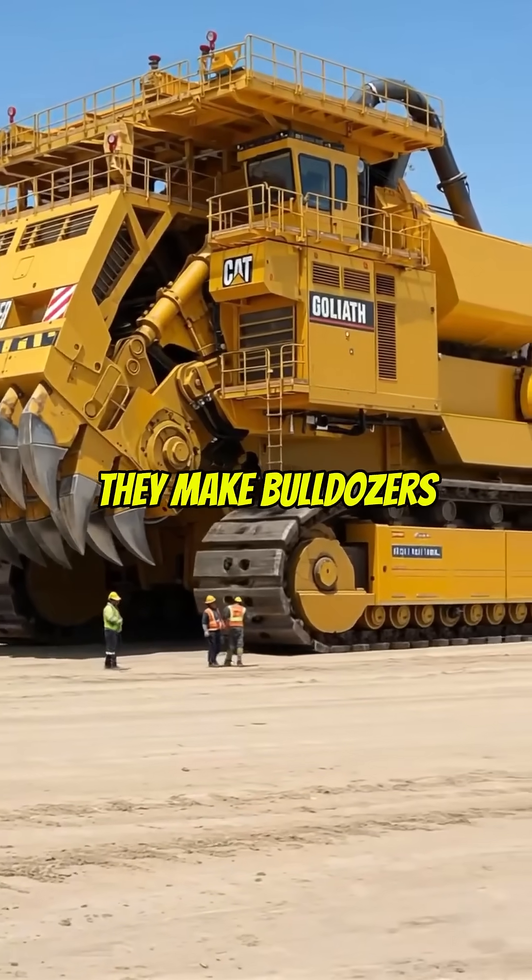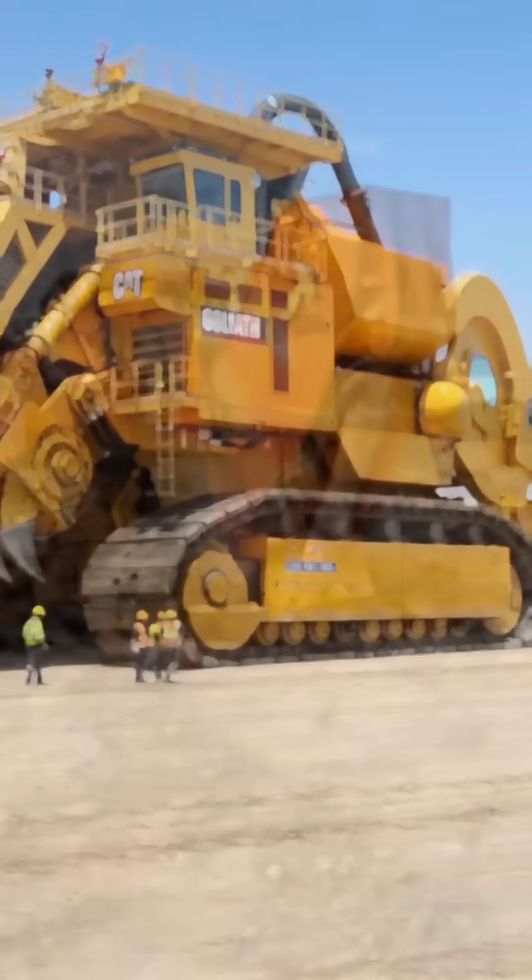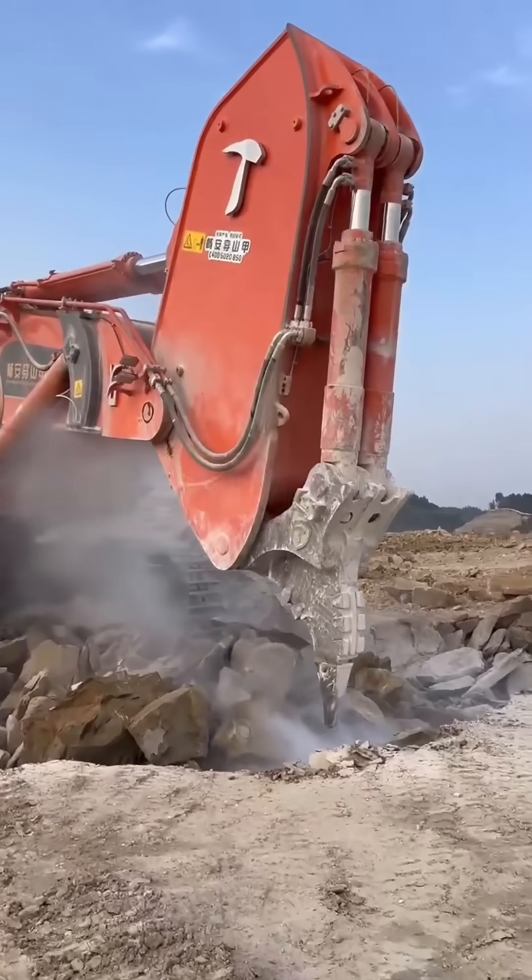Ever seen machines so big they make bulldozers look like toy cars? Let's run through the top 5 biggest construction beasts on the planet.